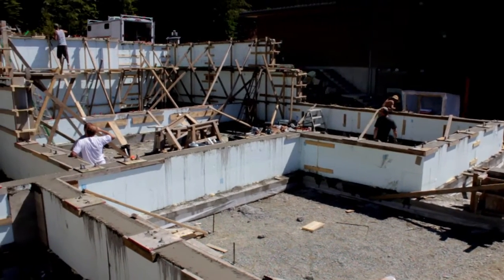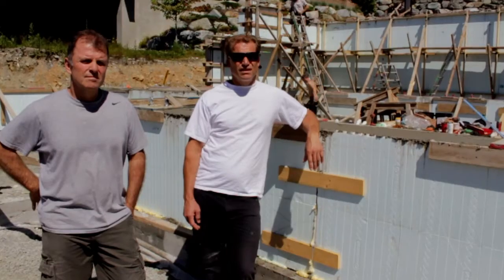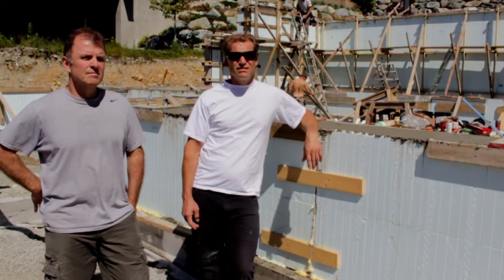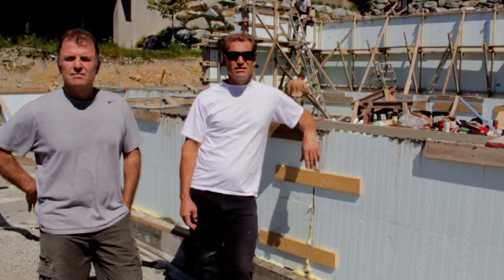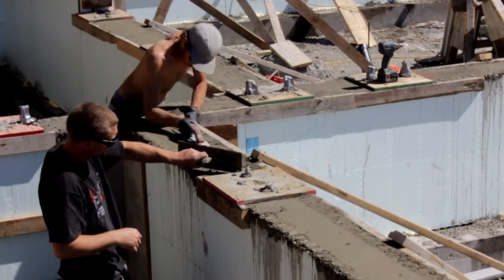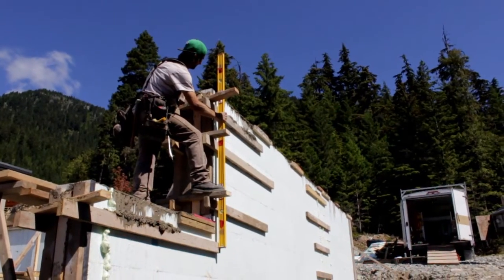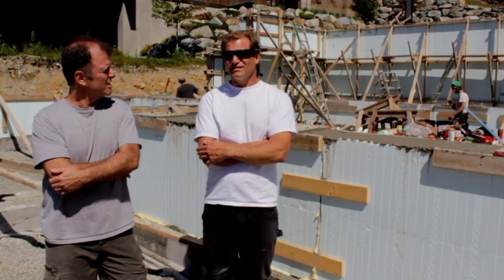This foundation was definitely faster than doing a traditional plywood and clamp foundation. We were three days from the footings to pour this foundation. A little bit of that time involves setting all the anchors and getting everything perfect for Bone Structure. I think overall there's probably a week's worth of work saved.